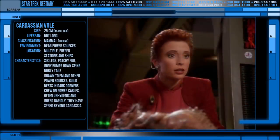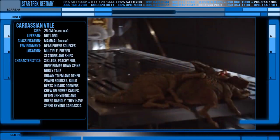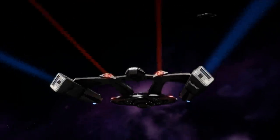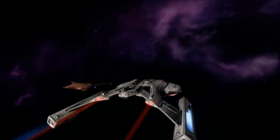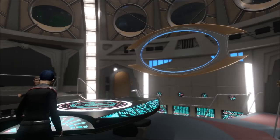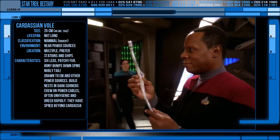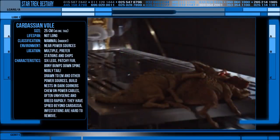These Cardassian Voles were encountered by Starfleet at least during the 2200s, and probably even before. Once they establish a colony in an area like a space station, it can be incredibly hard to be rid of them. If even a couple survive attempted extermination, they will repopulate when their next breeding cycle comes about. DS9, for example, had continual issues with them, even when they were seemingly dealt with.